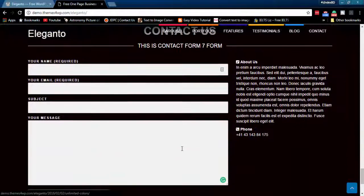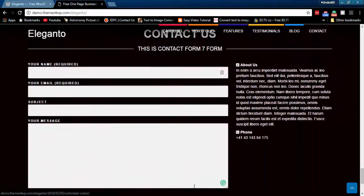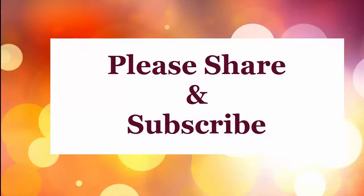Photo contact section with social links helps you getting customer feedback easily. Please share and subscribe.